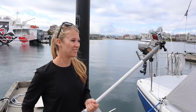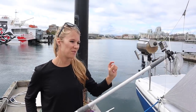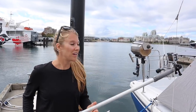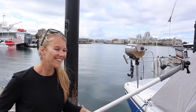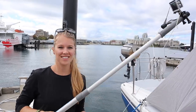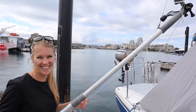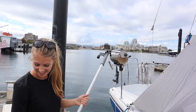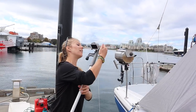Our neighbors very nicely lent us their underwater camera and we're going to check the anchor and the bottom of the boat, because we haven't done that in a while. This is way easier than hauling out. I've got a huge leash tied to me because I don't want to lose their camera — I'm going to be very careful. Hopefully everything's good down there.